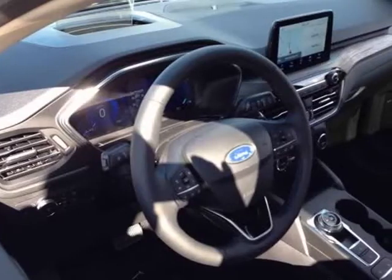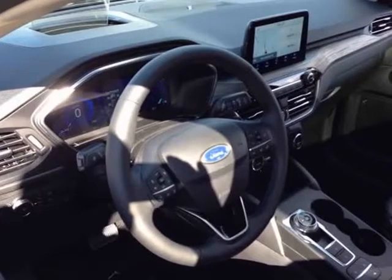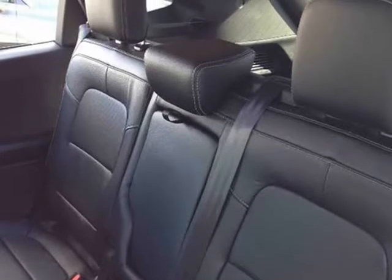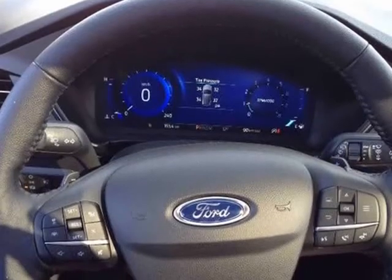Dual zone air conditioning, blind spot info system, Ford Pass Connect, heated steering wheel, intelligent access, lane keeping system, and navigation.